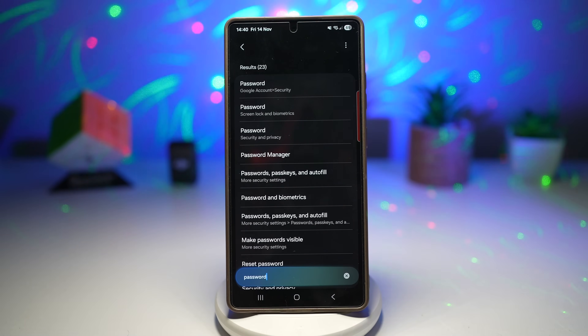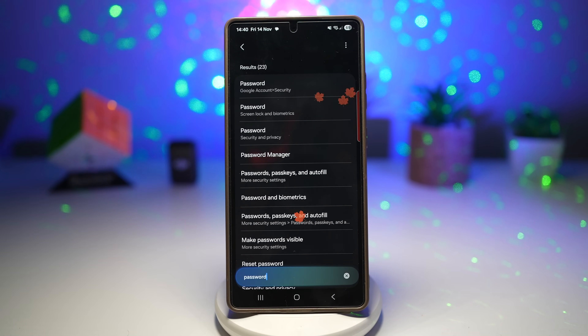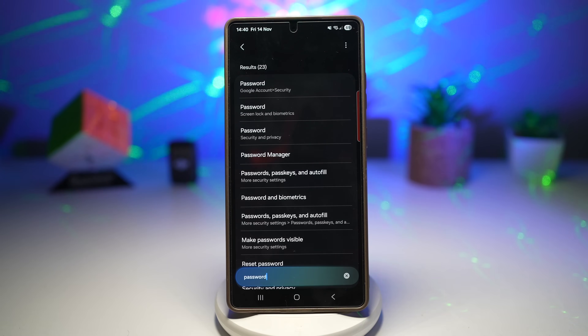This cuts down the time spent searching through long settings menus, helps new users learn features without getting lost, and is perfect for advanced users who want speed and precision.